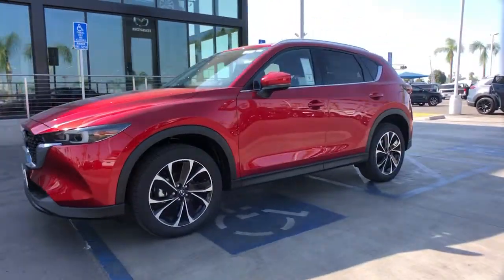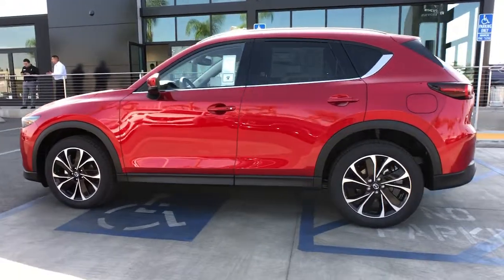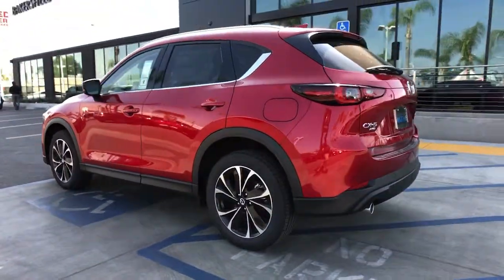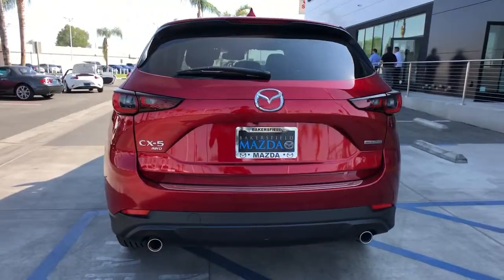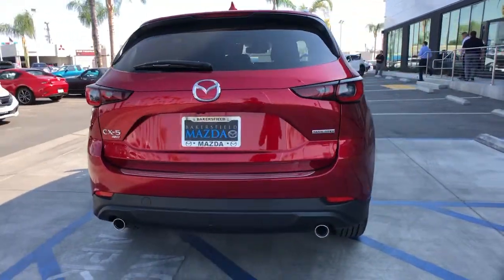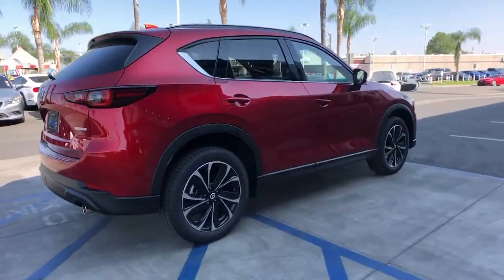Get into the 2022 Mazda CX-5. This sporty CX-5 delivers upscale style, comfort, and versatility. From its premium interior to its excellent ride quality to its SUV capability, this compact crossover was designed to exceed expectations.